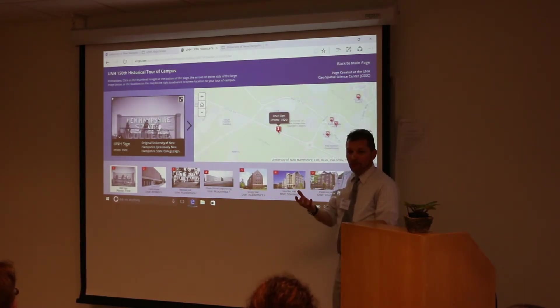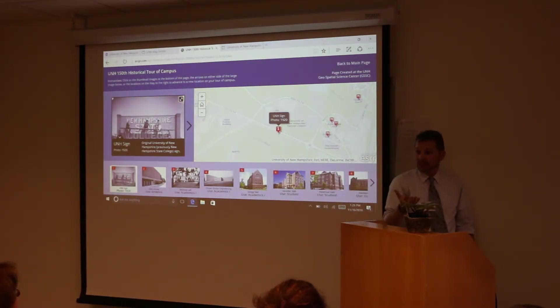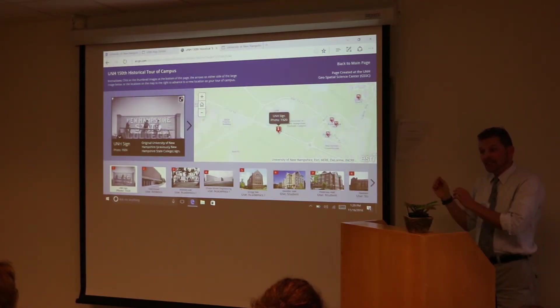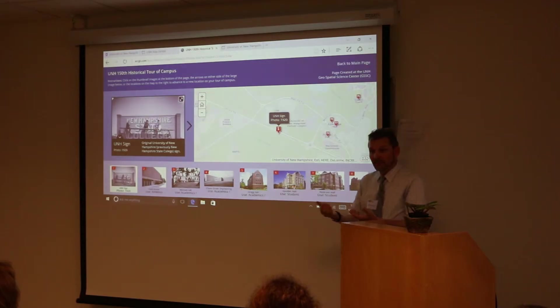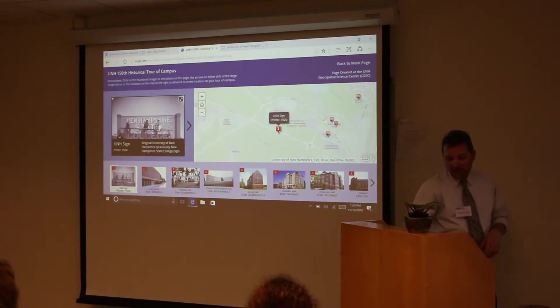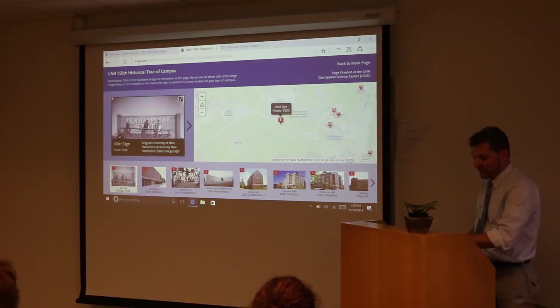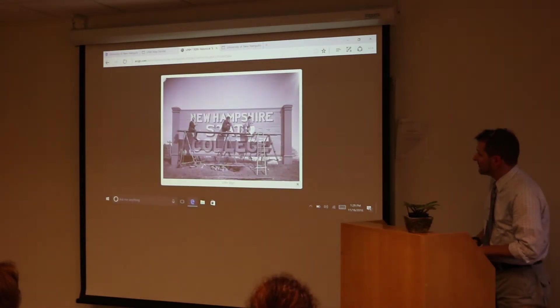If you take this tour on a mobile device, you can actually walk around campus and see each of the individual buildings as they were in the past. Some of these photos are in color because they're more modern; others are historical photos in black and white. Starting with the old sign, as we can see here — we used to be called the Hampshire State College, of course.